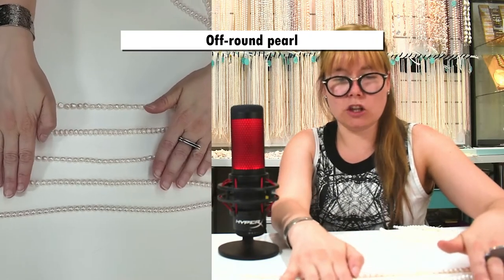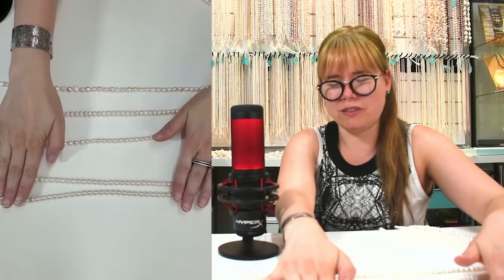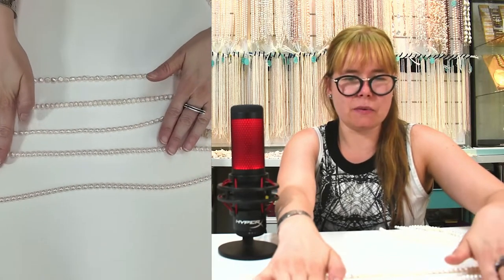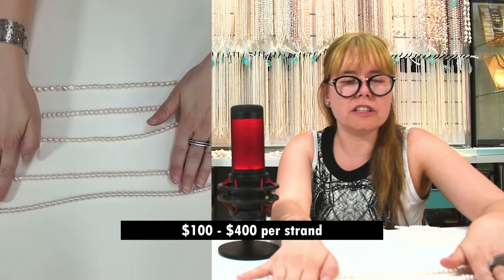Then we have the button pearl — it has a low crown when you see it, but when you roll it you can see it's not very regular. Depending on quality, something like that can be between $100 and $400 for a strand.